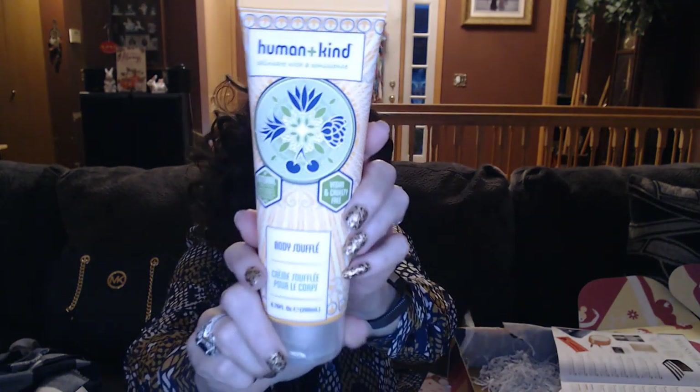Next is this Human and Kind — it's skin care with a conscience, a body souffle. I believe this was in everybody's box. It says it's natural, vegan, and cruelty free. Oh, it's got that stupid tape on it — you know they have to spend all this money because people tamper. It just does smell really nice, and it feels really nice too. This is something I know I'm going to get a lot of use out of. The body souffle was valued at $18.